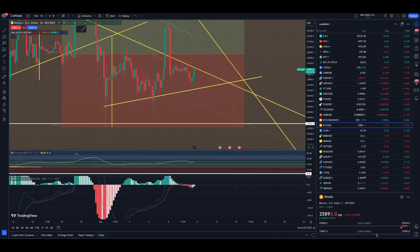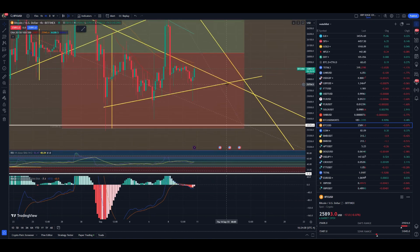So if we zoom in a little bit more, you can see that it comes out to around Thursday — around four days out — we should see a move in Bitcoin.